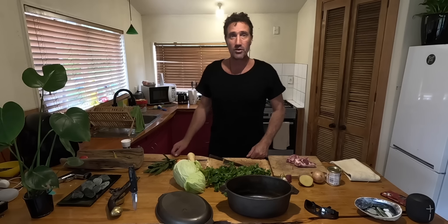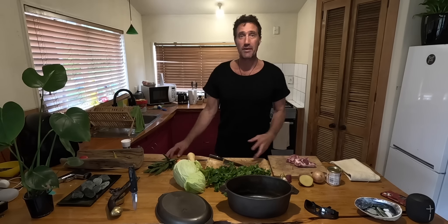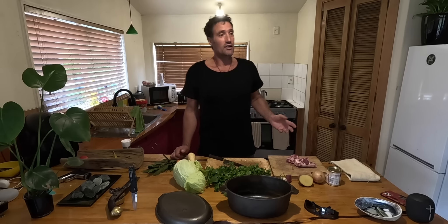Chop it all up, chuck it in, put some water on it, and chuck it on the stove. Boil it — but not too much, otherwise everything goes mushy — for about an hour, then take it off the heat. If you want it super tender, boil it once, take it off the heat, let it cool down, then boil it a second time. That's why it's so good the second night — the meat gets super tender and everything falls off the bone. You can even cook a roast this way — bang a whole roast in a massive pot and boil it up and it comes out really good.